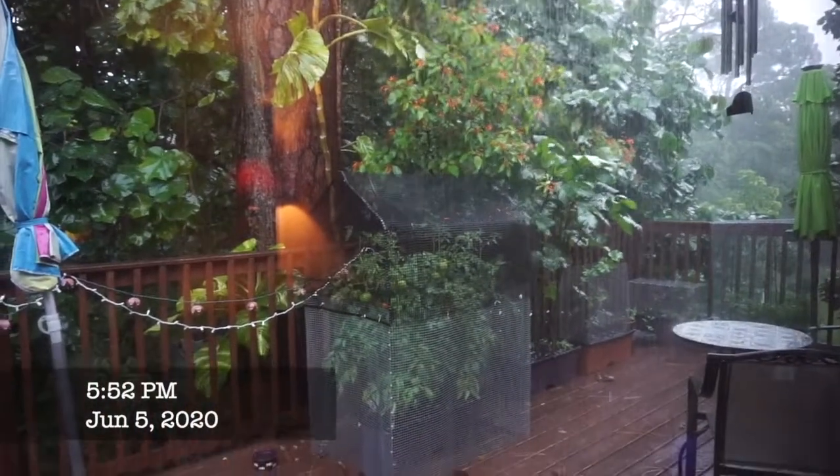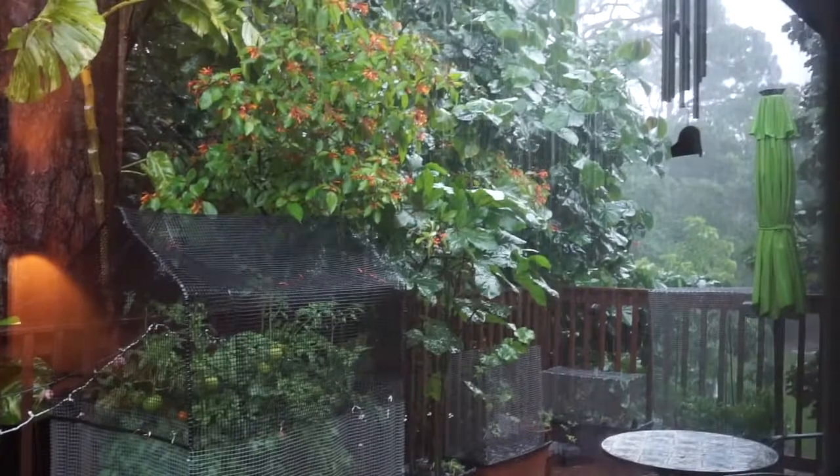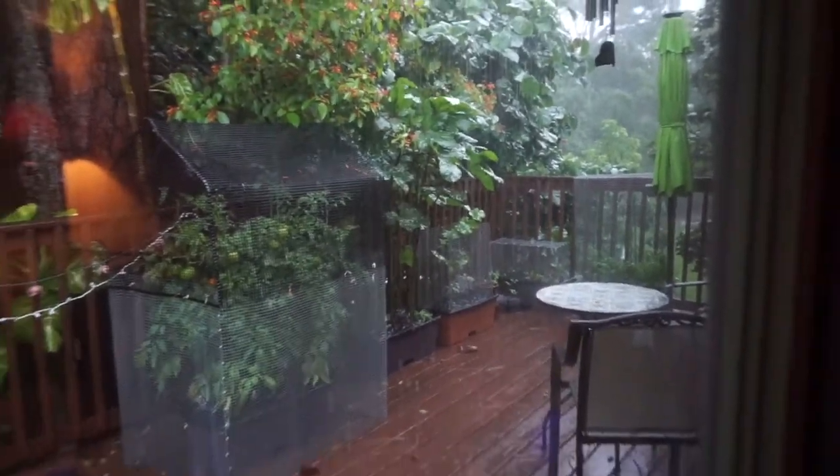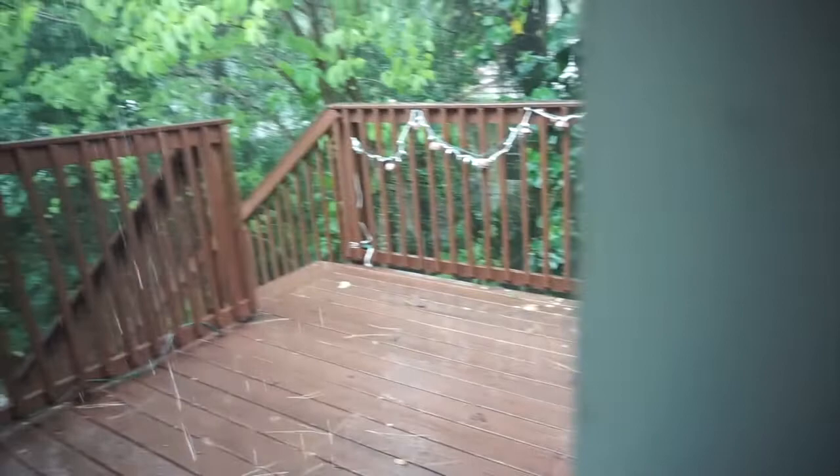We're having torrential downpours right now — my poor garden! It's just been days and days of this pummeling rain. It doesn't even look on the camera as hard as it's raining, but if you open the door and listen. I'm going to show you the fun part of our house. When it pours, we have our own built-in waterfall — it goes right into the bird bath, not intentional.